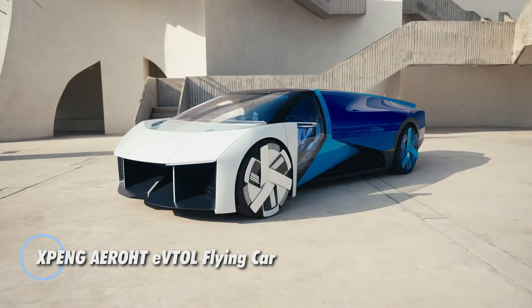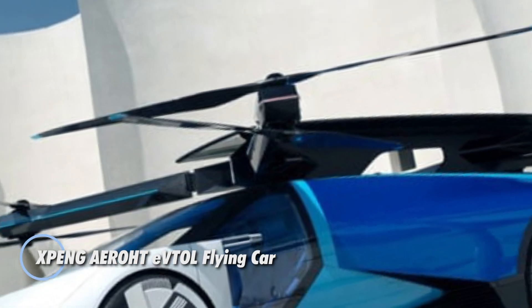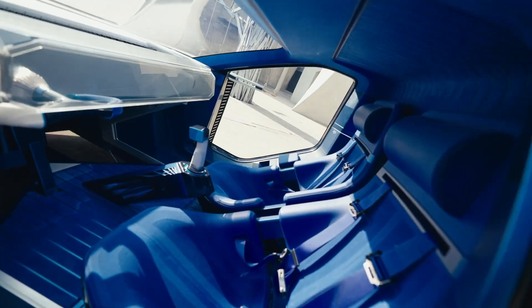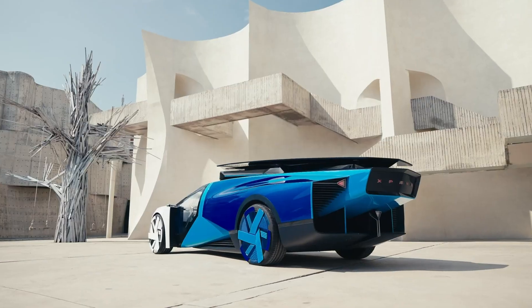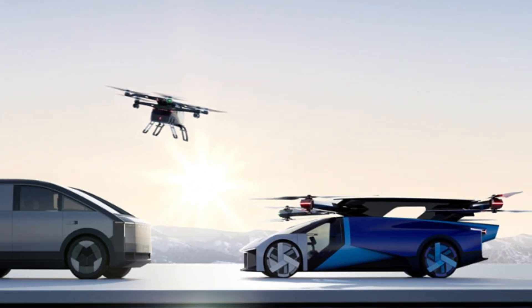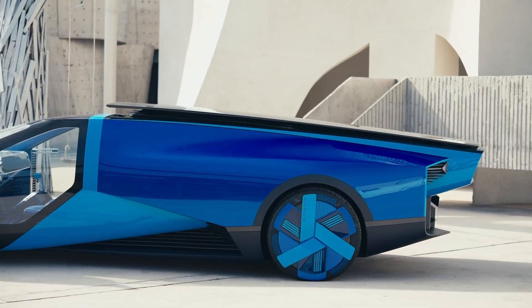The XPeng AeroD eVTOL flying car is a bold leap into the future of mobility, combining ground driving functionality with vertical takeoff flight. Designed for two passengers, this lightweight 920-pound marvel uses four electric motors and duct rotors to lift off effortlessly, cruising through the sky at 105 miles per hour while maintaining a practical 30 mph on the road.